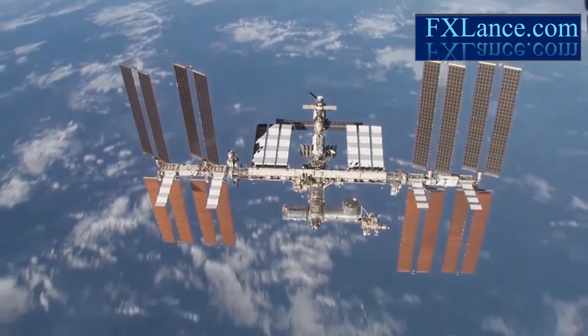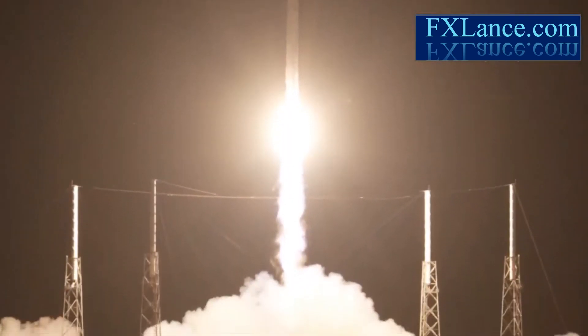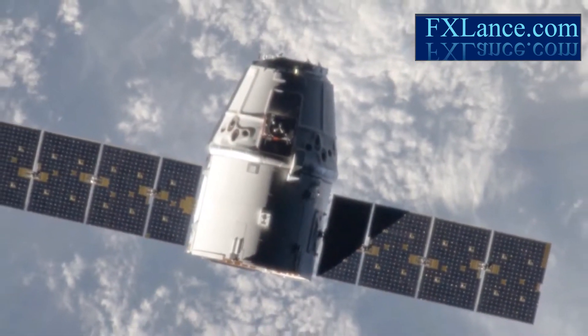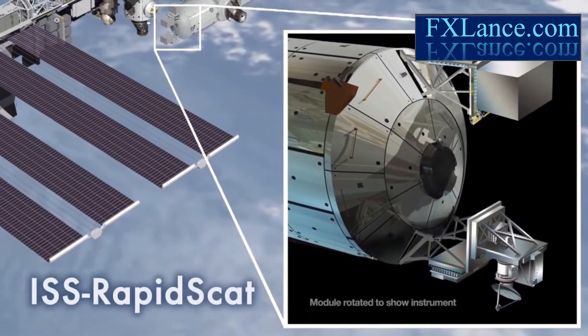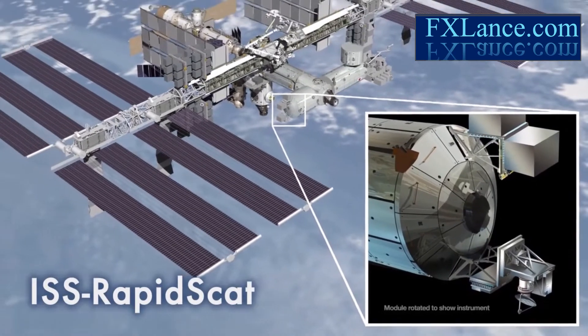The upgrades begin this month. On September 21, a SpaceX resupply rocket blasted off from Cape Canaveral, carrying the first NASA Earth-observing instrument to be mounted on the exterior of the space station. ISS RapidSCAT will monitor ocean winds for climate research, weather predictions, and hurricane science.